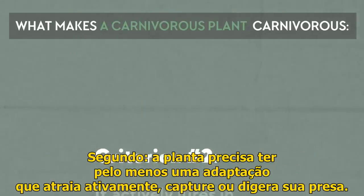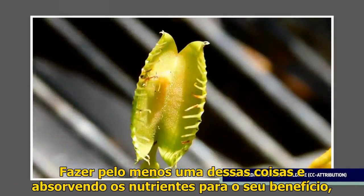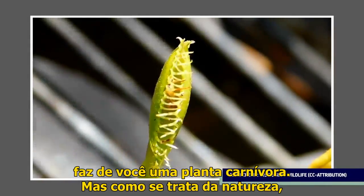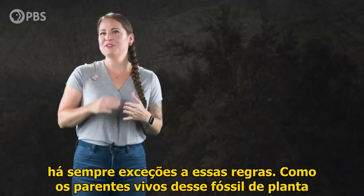Second, the plant needs to have at least one adaptation that actively lures in, catches, or digests its prey. Doing at least one of these things and absorbing the nutrients for your benefit makes you a carnivorous plant. But because this is nature, there are always exceptions to these rules.